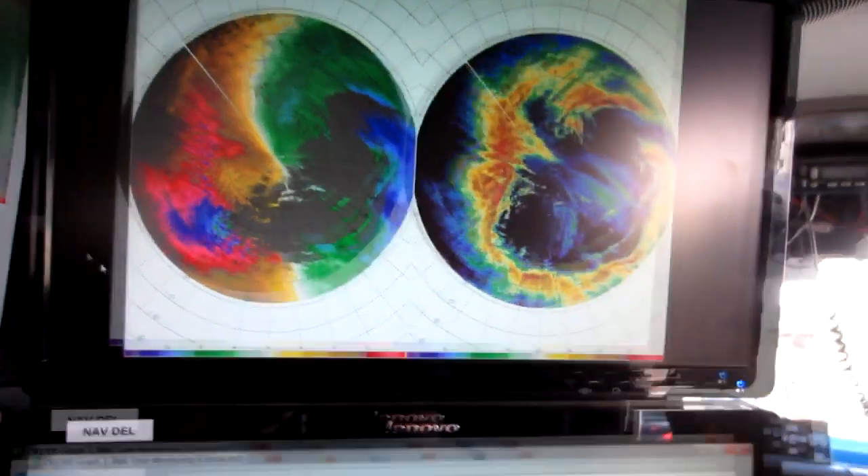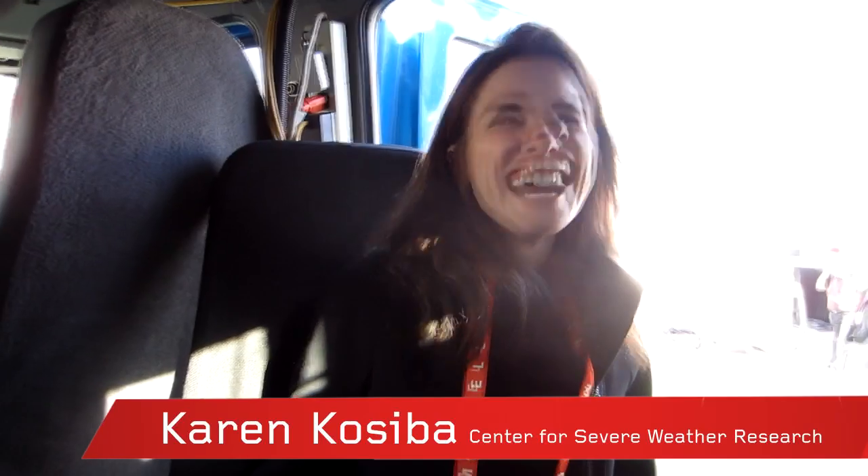Lenovo Social — we're here at CES and we're inside the storm chaser truck with Karen Koziba. Tell us what the heck we're doing here and explain some of the technology if you would.